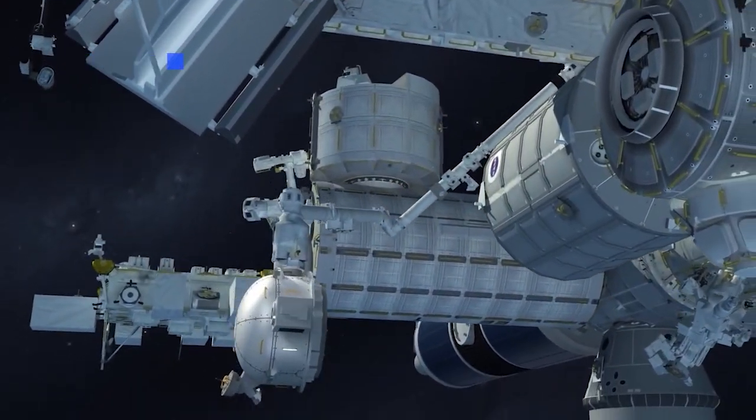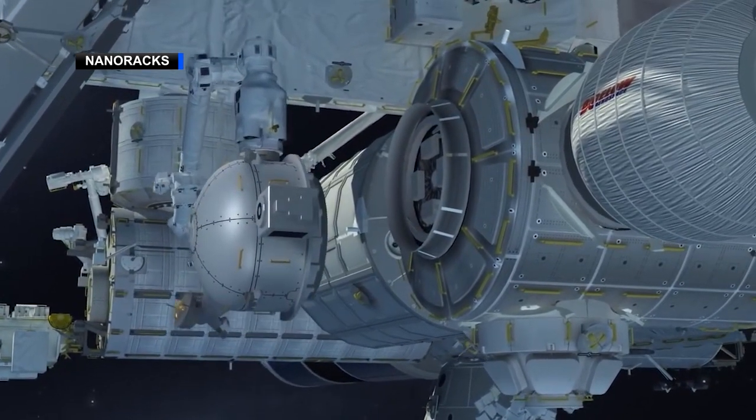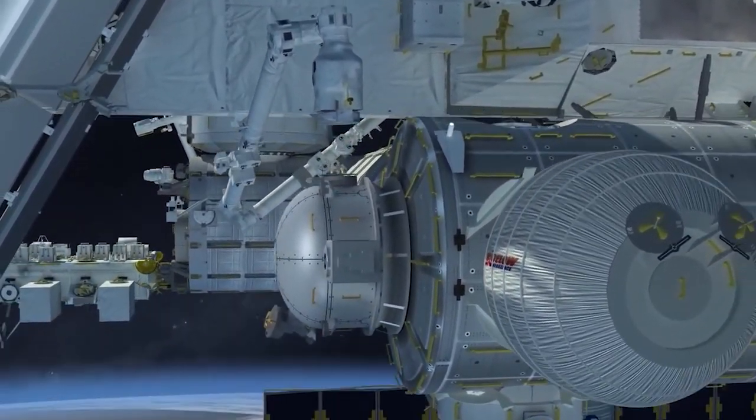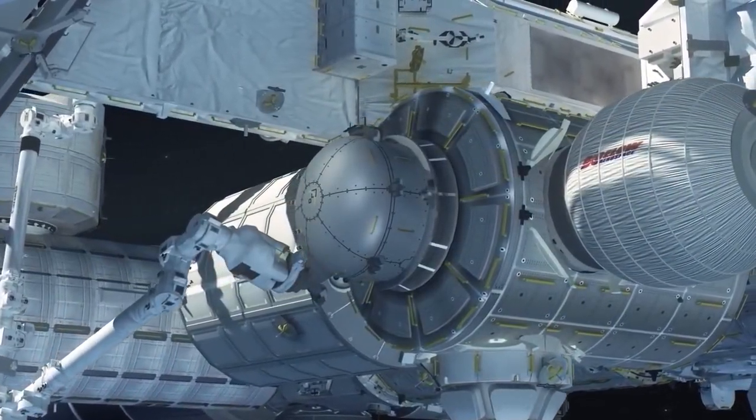Launching in the trunk of the Dragon capsule will be a new and improved door to space. The NanoRacks Bishop Airlock is roughly five times larger than the airlock on the Japanese experiment module already in use on the station, and will allow robotic movement of packages larger in size and quantity to the exterior of the space station.